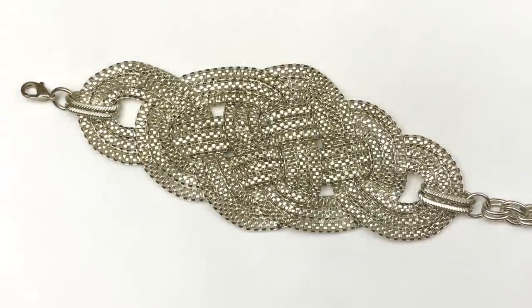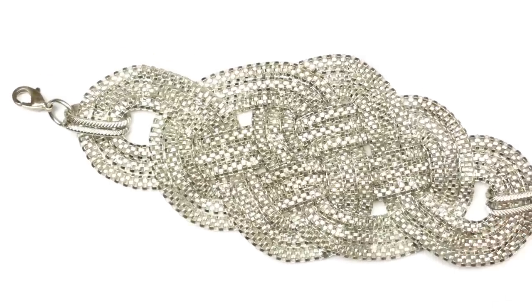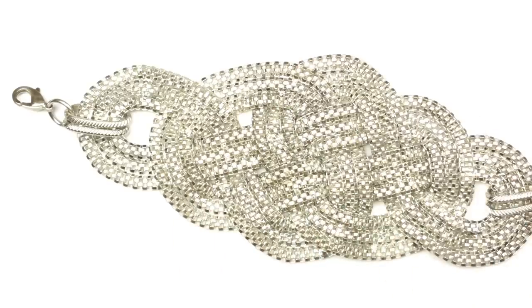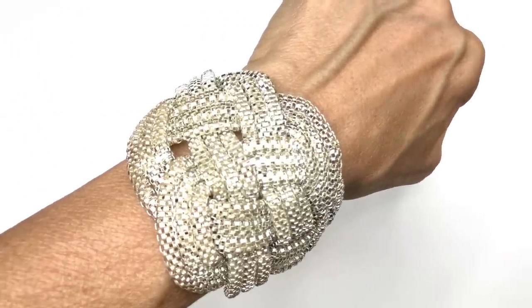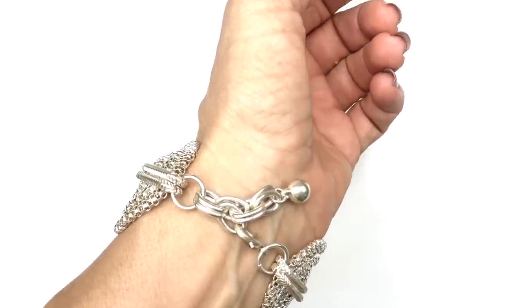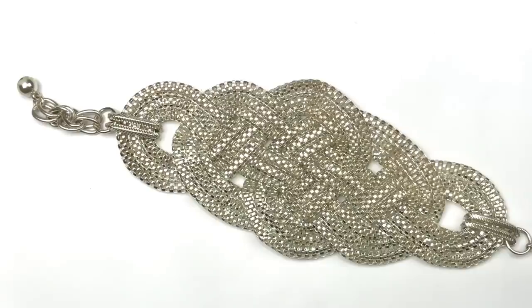Here's a bracelet that makes quite a statement. It's made with several strands of chain in a sort of mesh look — they're weaved in and out into a kind of braid, or like little knot designs. I've never seen a bracelet quite like this before. It is adjustable; you can see there are a couple of different links where it can be attached. There's no maker's mark on this one, but it's a very fun bracelet and I will try to sell it.